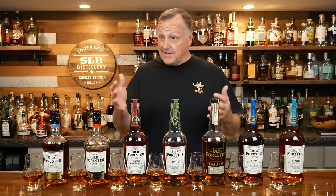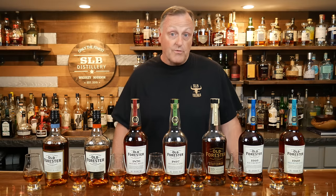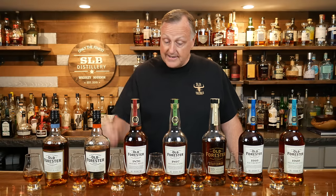The majority — and I would say Trenton was a big part of the majority — voted for Old Forrester. So I'm excited about it. We've got a ton of Old Forrester up here that Trenton and I are going to taste.